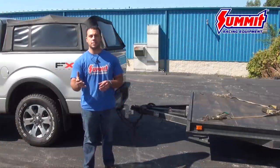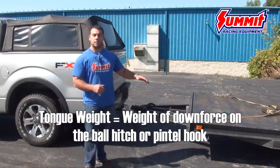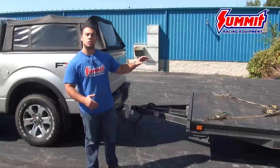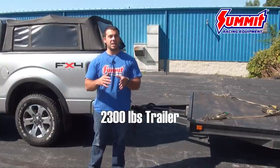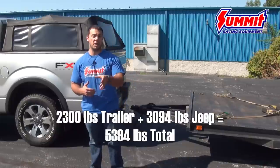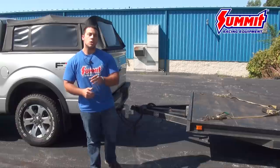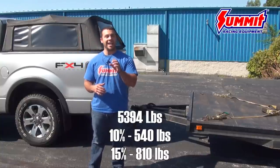The last tip on towing safety is tongue weight. Tongue weight should always be between 10 and 15 percent of the total weight of the trailer and whatever is in it. For example, this trailer weighs 2,300 pounds and the Jeep's curb weight is approximately 3,094 pounds, giving us a total estimated weight of around 5,394 pounds. We've done some modifications to this Jeep so it probably weighs a little more — but that's where that 10 to 15 percent range comes in handy. So we're looking for a tongue weight between 540 and 810 pounds.